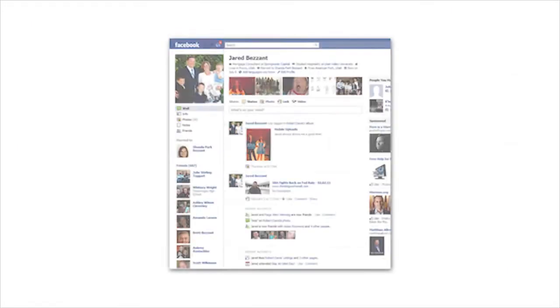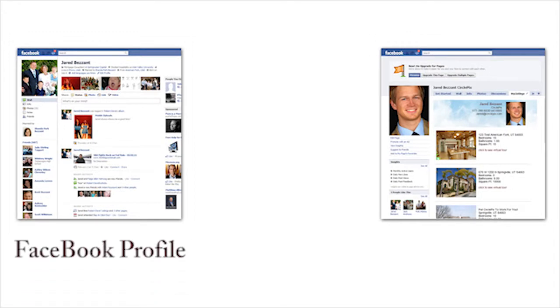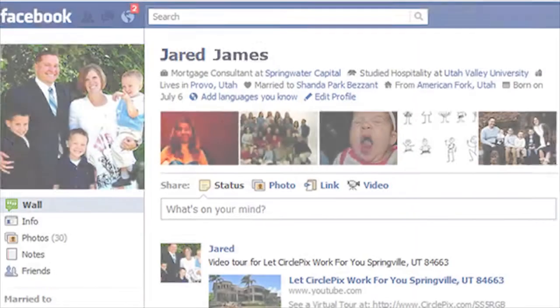To help you tap into Facebook's potential, CirclePix has created this short video that will explain the difference between a Facebook profile and a Facebook page, show you how to create a Facebook page and explain the benefits of doing so, and how CirclePix can help you keep your professional page updated without you lifting a finger.